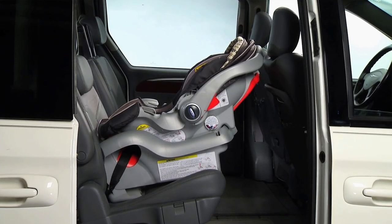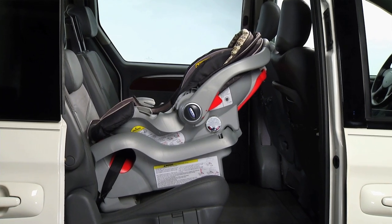Rear-facing car safety seats are the safest way for children to ride in a vehicle. Therefore, your goal should be to keep your child riding this way for as long as possible.